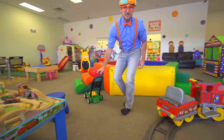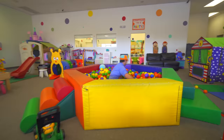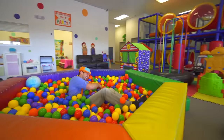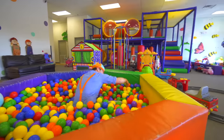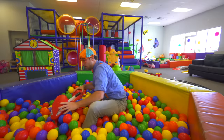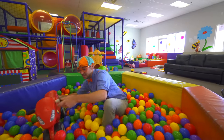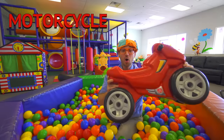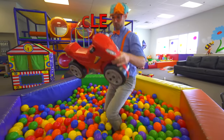Let's see what else there is in here. Whoa! What is this? It's a red motorcycle! Mm-hmm!